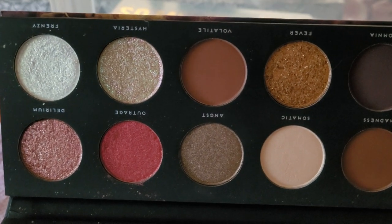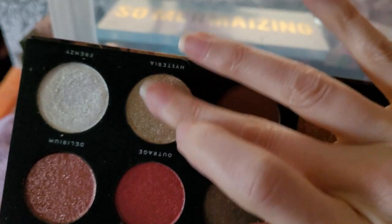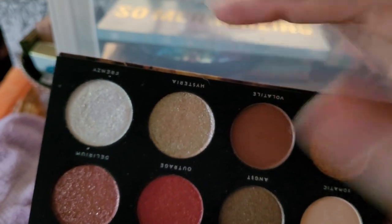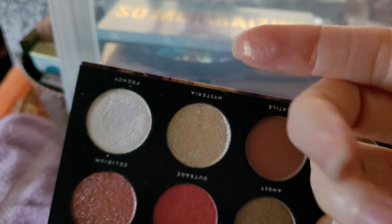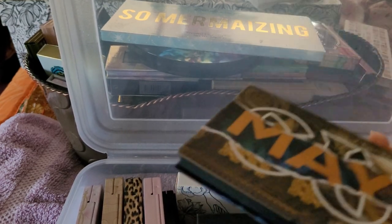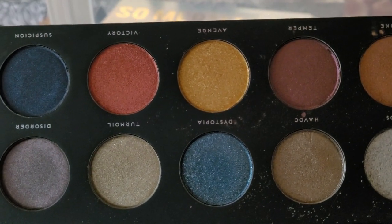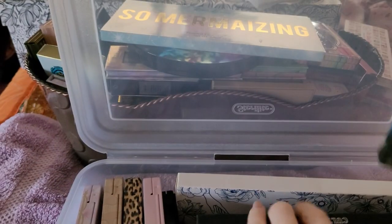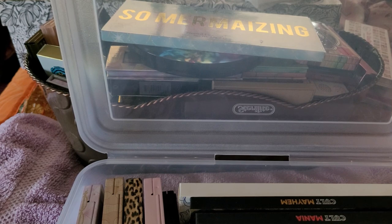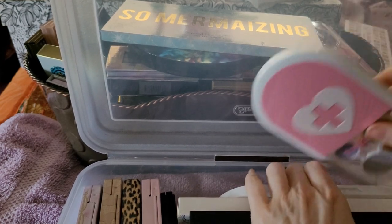These are more Alter Ego — supposed to be Pat McGrath knockoffs. They're not exact but they're beautiful in their own right. Come on, just beautiful. I'm so glad I picked these up before the company went under. This is actually the closest I had to the — not the Divinity palette, you know what I'm talking about — until they re-released it. I just made more room, love that.